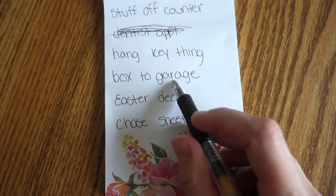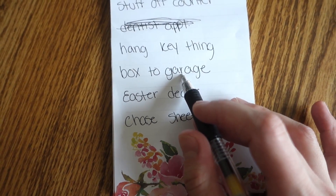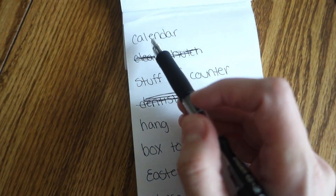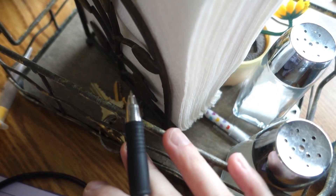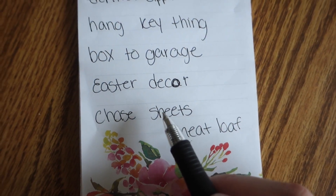I wrote this list out the other day so some stuff I already did, like I made Chase a dentist appointment and we already went. I'm making meatloaf for dinner tonight. There's a box in the hallway I need to get to the garage — I think I can move that today. I cleaned the hutch I bought last night, so I can put stuff on it. I also need to redo the calendar for March, hang up our key thing, and change Chase's sheets, but he's in his bed right now. I'm going to start some laundry and see what else I can get done.